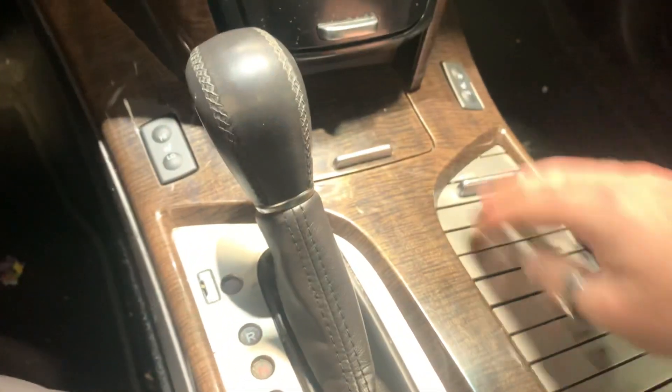It is automatic. You've got tons of little storage spots here, up here as well, and in here.